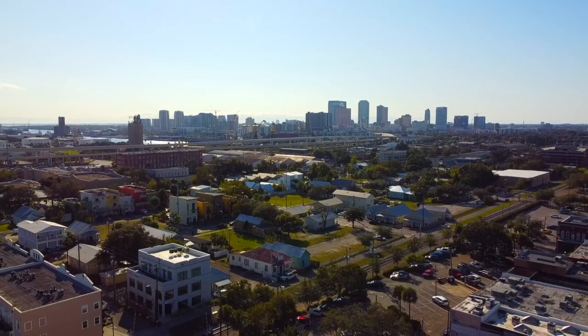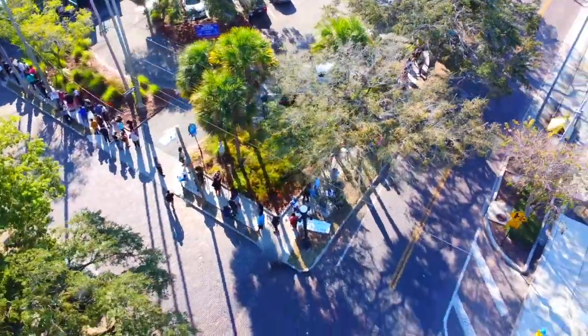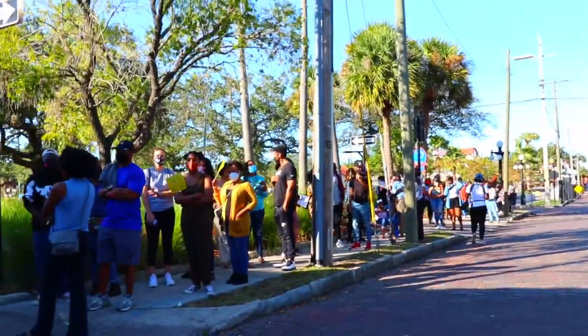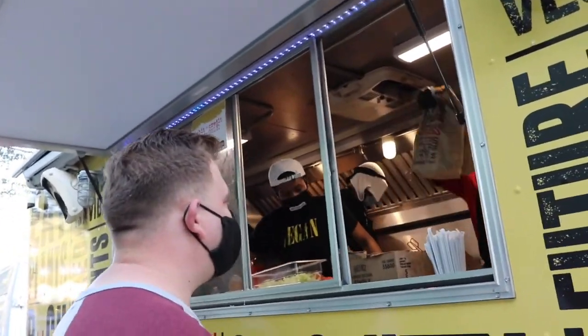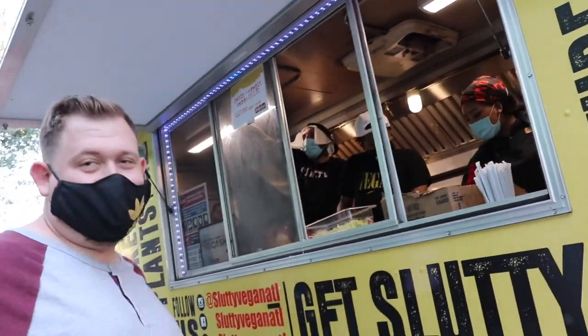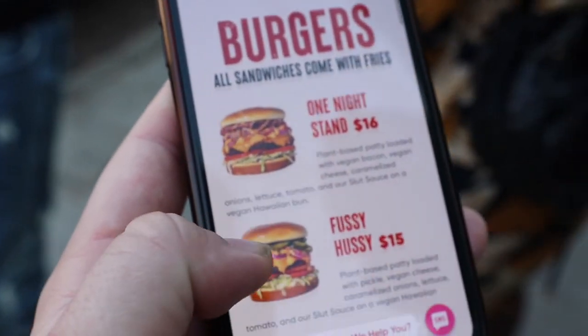Speaking of places worth going to check out, we had to take that trip to Tampa when the Slutty Vegan came through. That place was a whole different vibe. I swung over to the Slutty Vegan from ATL — they're from Atlanta. It's a food truck that came down here for the day. We're over in Tampa and the line stretches around the block. Just greasy vegan food — it's all looking so good. Can't wait to try it. We got two burgers: the One Night Stand and the Sloppy Toppy. The names at this place are awesome.